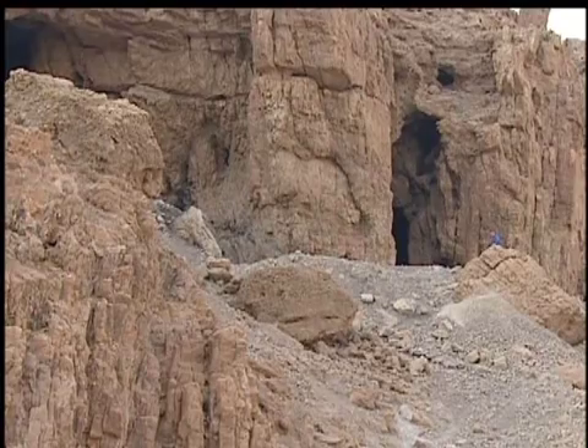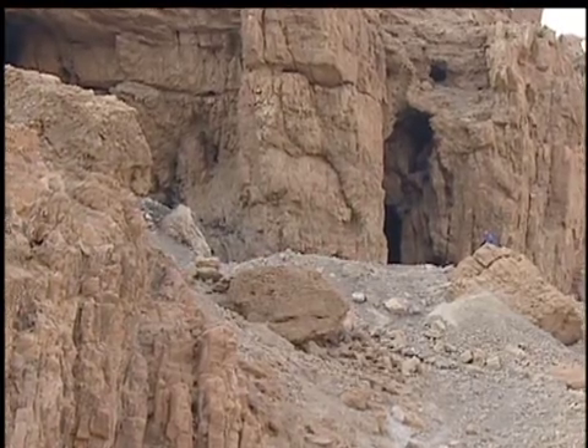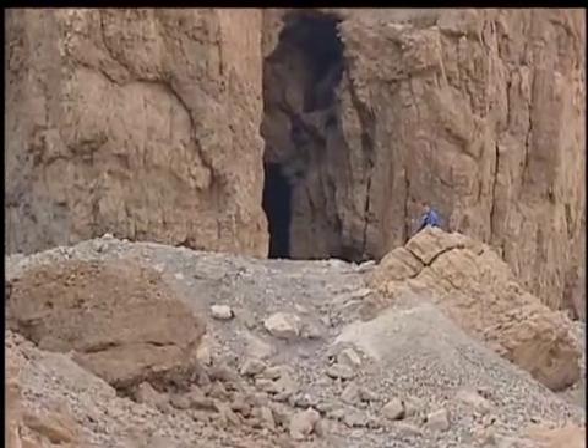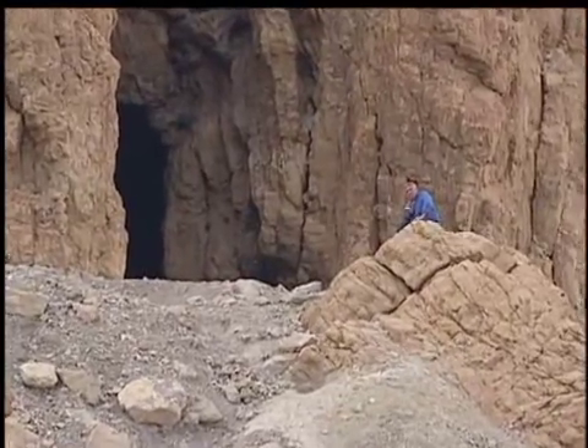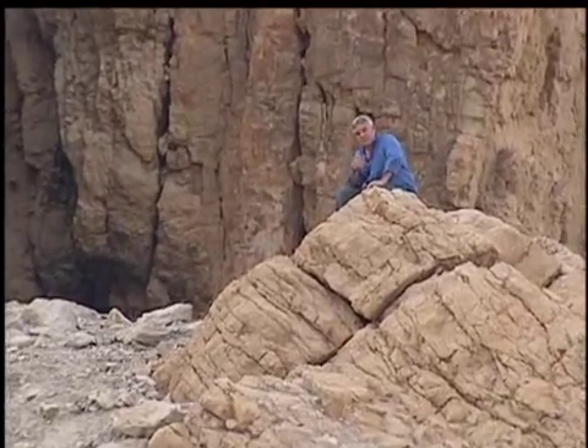It's widely believed that the first Dead Sea Scrolls were found in 1947 by a Bedouin shepherd who ventured into a cave in these hills in search of a lost sheep or goat. Eventually, eleven caves were found to contain scrolls, some of them more than two thousand years old.